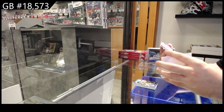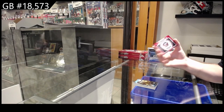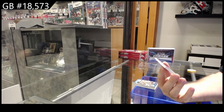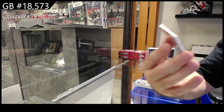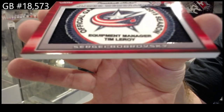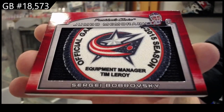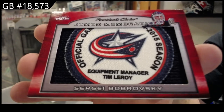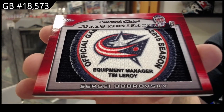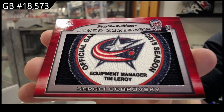Oh nasty, oh nasty! A one-of-one jumbo memorabilia — Sergei Bobrovsky. Jumbo memorabilia, one of one!